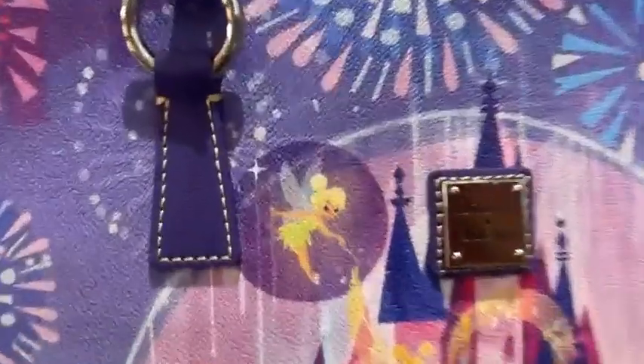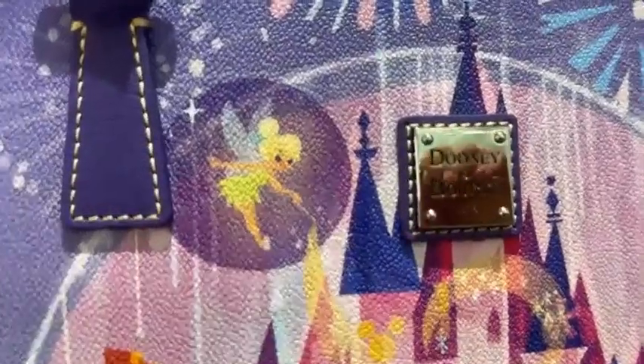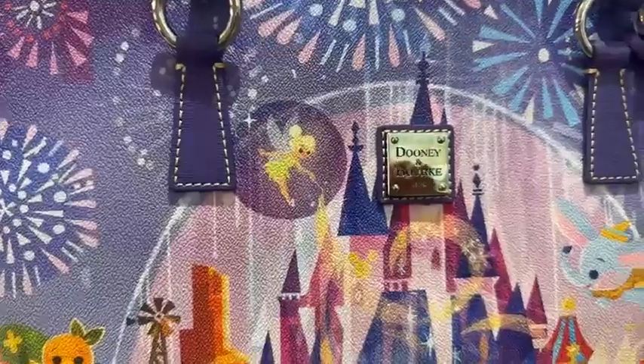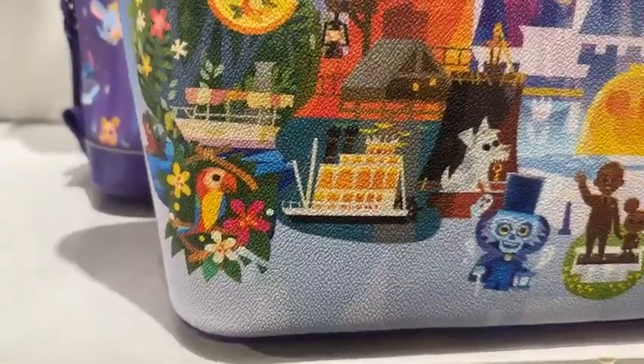Let's start by taking a look at Tinkerbell because she just has my heart. She is so tiny, and look at her cute little wings. She's just precious. This is darling. And then you move on to the little orange bird right there, and he's so sweet. Lots of our other characters.